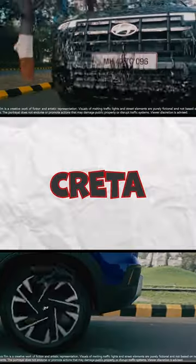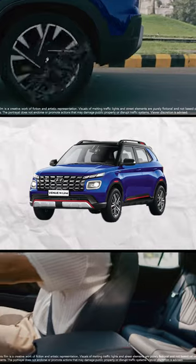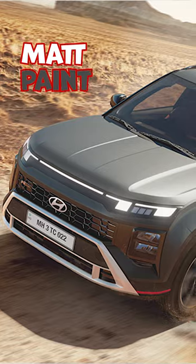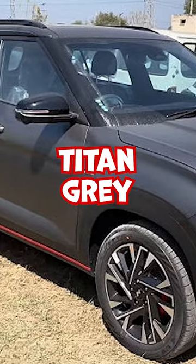As a Venue N-Line owner, the Creta N-Line has some features that I miss, which you don't get in the i20 or Venue N-Line. First of all, the matte paint finish, which is a titan grey color. It looks very good with the N-Line treatment.